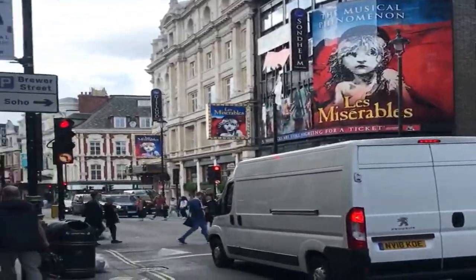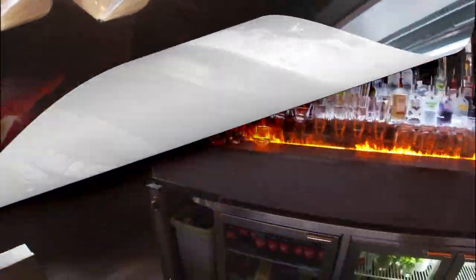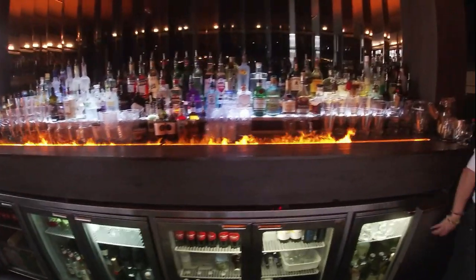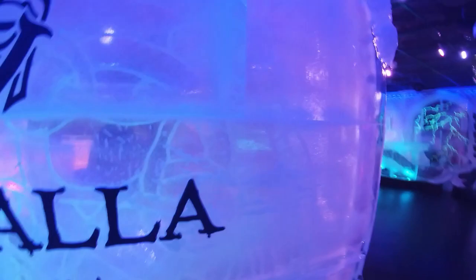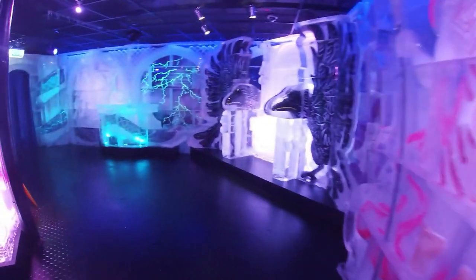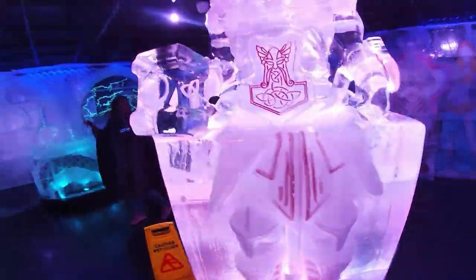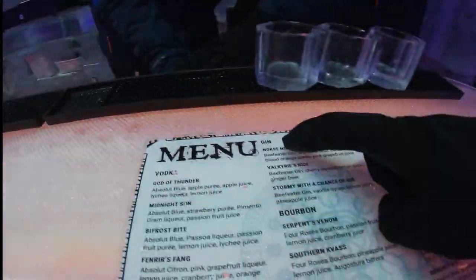A trip to London is not complete without visiting the vibrant Soho. We then headed to the London Ice Bar, which is a short walk away. If you are looking for a unique experience, you must visit the London Ice Bar. You will be given a thermal cape and gloves for the cold, as the bar is kept at minus 5 degrees — literally the coolest place to visit in the city. A cocktail is included in the price of your ticket, which is a definite plus. Everything in the bar is made of ice, including the cocktail glasses. We enjoyed our ice-cold spirit-based cocktails while admiring the ice sculptures and good music.